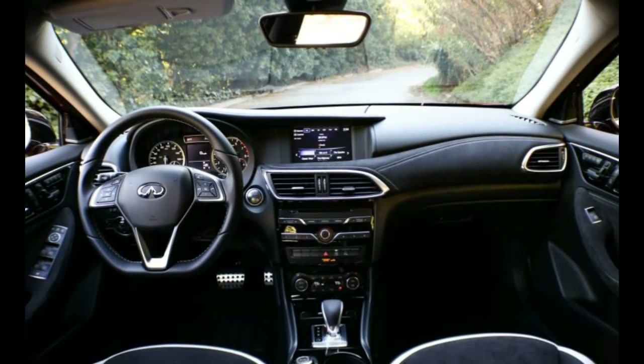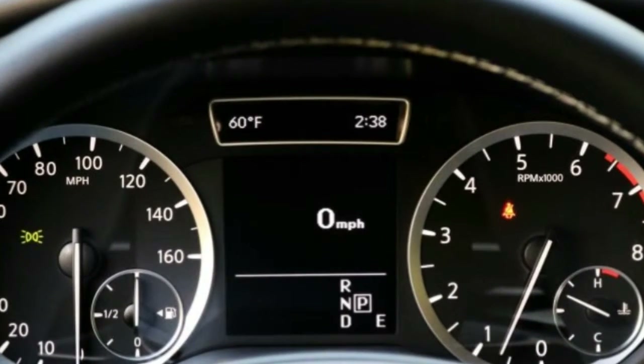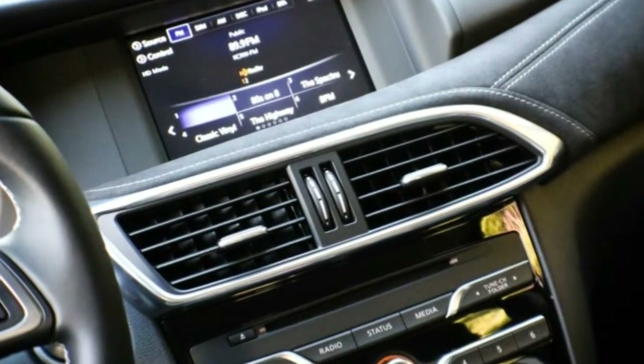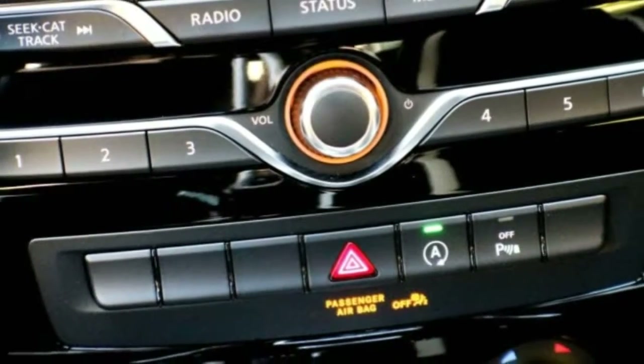It handles and stops better too, clinging to the skid pad with an impressive 0.90 grams of lateral grip, up from the AWD model's ho-hum 0.83 grams. Braking from 70 mph took 157 feet, 6 fewer than its more rugged counterpart.